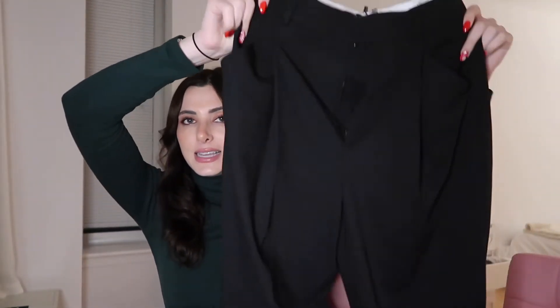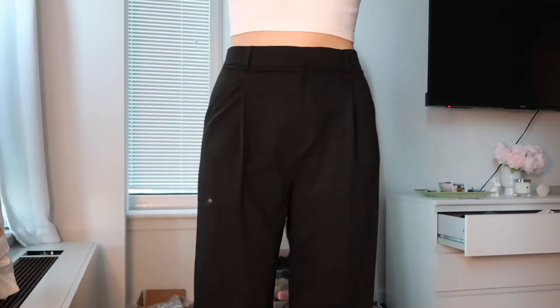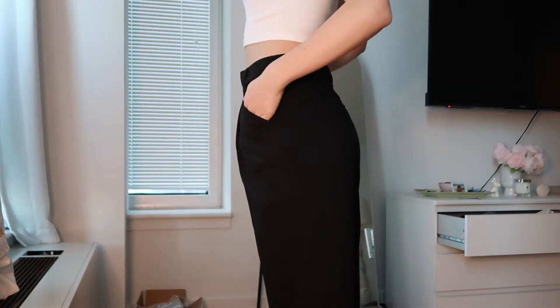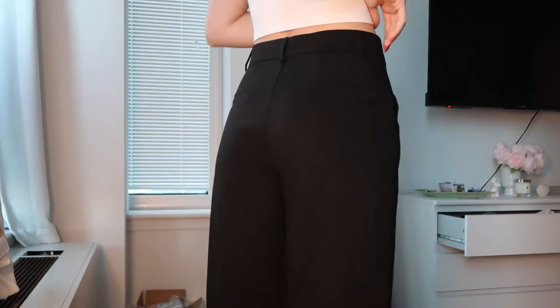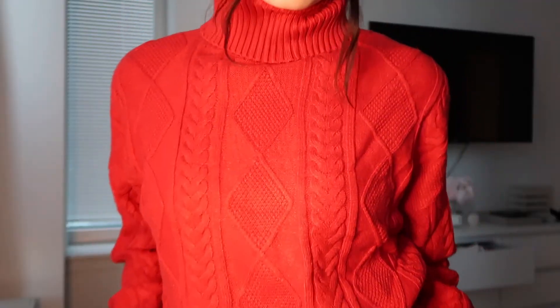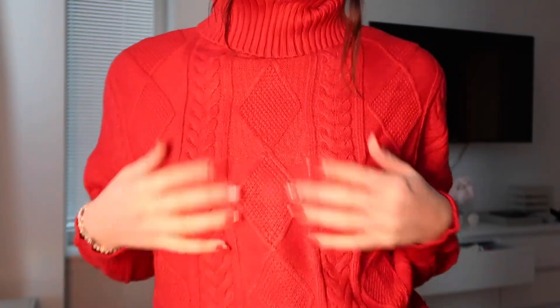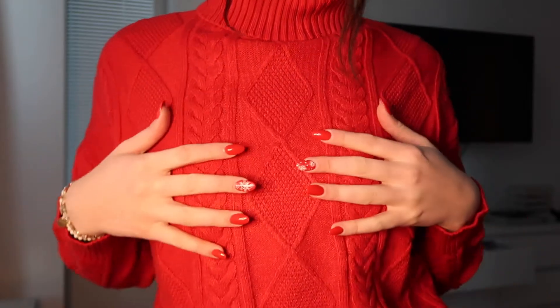These black trousers are from Zara — super cute on, kind of a dad baggy style, and I just love them, they're super long. Next thing I got is from Mango. I'm a big turtleneck queen and this is a red knit turtleneck — not something I wear often, but I love a good turtleneck you can fold down. I think with dark hair it's just striking and super cute.